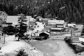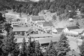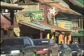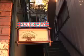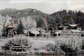Evergreen was a logging and ranching community in the 1860s. The area grew from a quaint mountain hamlet in the 1950s to a bustling mountain suburb of 25,000 people by the 1990s. The infamous Little Bear Saloon building in the middle of town was originally an Episcopal church.